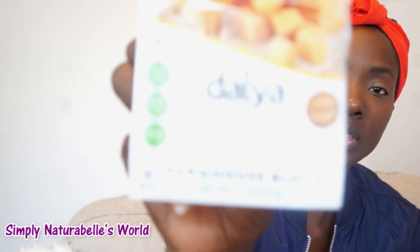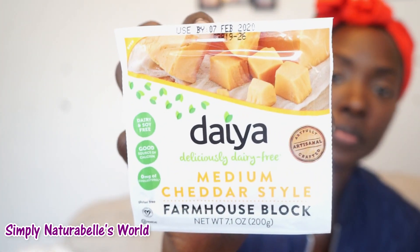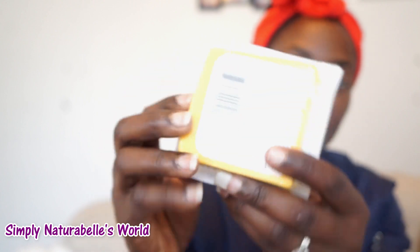Another item — this is 'Deliciously Dairy Free' medium cheddar style, it's a plant-based milk cheese. You guys would have seen me with this, I think it was in my last healthy food haul. I am still trying to figure out what to do with this, but I will see how it works.